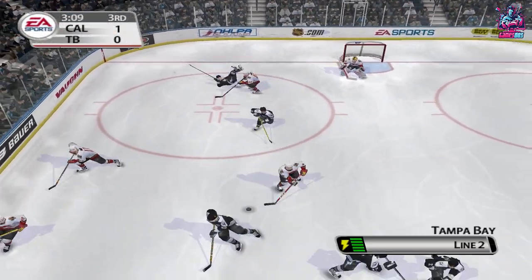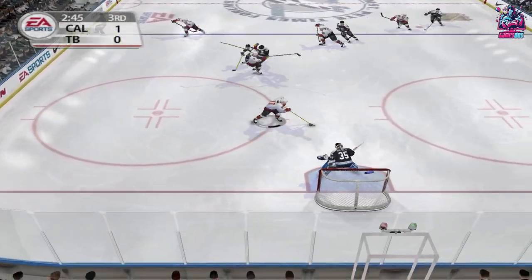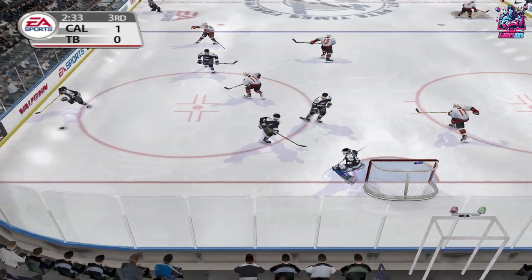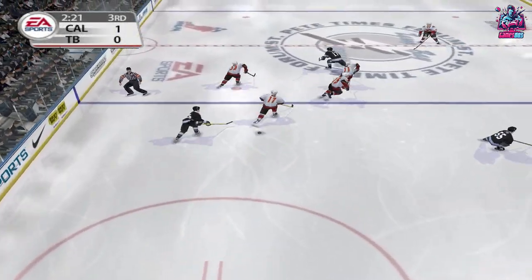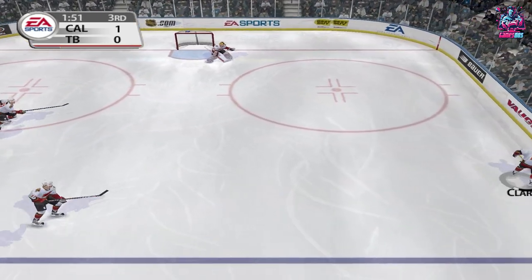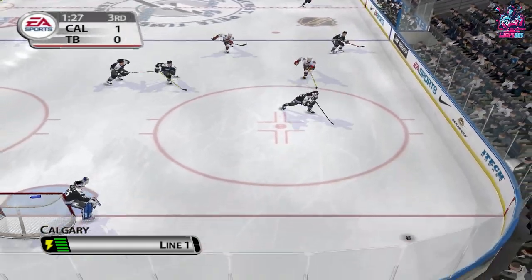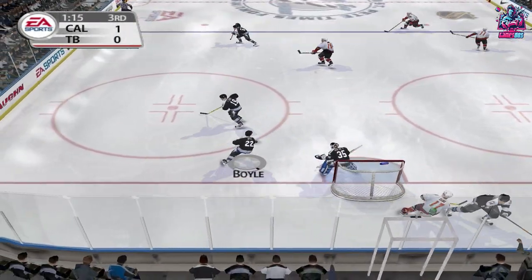Le Cavalier now with the puck. Clark grabbed it, brings it out, into the attacking zone, in front, shoots, played across. In over the line — he gets laid out by Montador. Out of their defensive end. Puck is dumped in on the end boards by Clark.